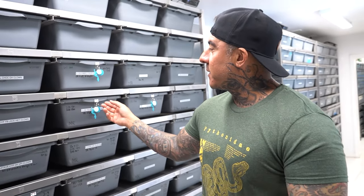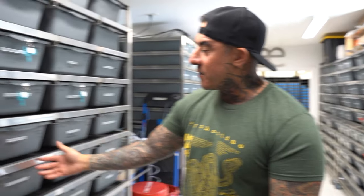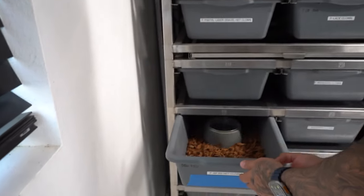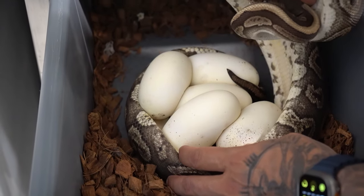That male right there is a yellow belly hypo doublehead DG puzzle, and he is putting in work with all these females right here. So hopefully this season we have a good chance of making the triple visual combo — hypo puzzle desert ghost.